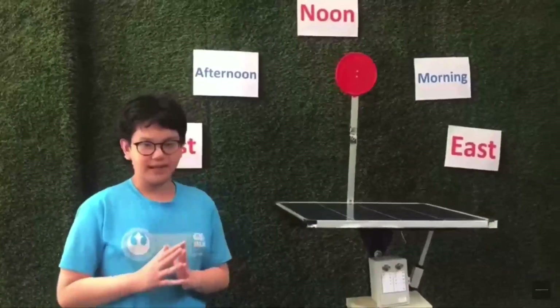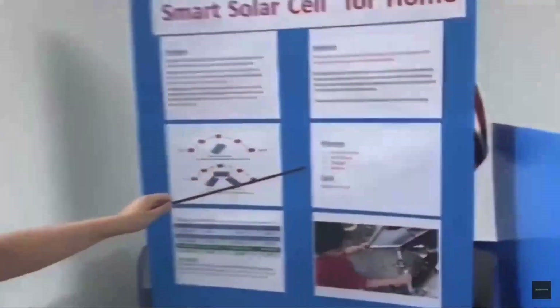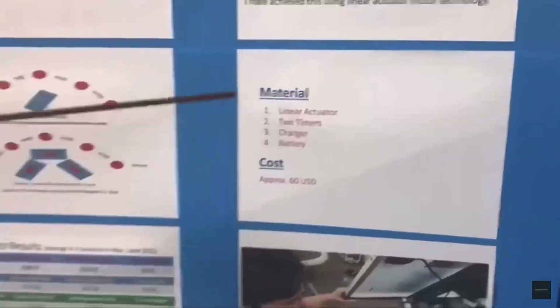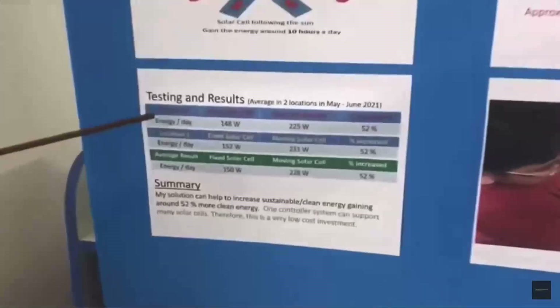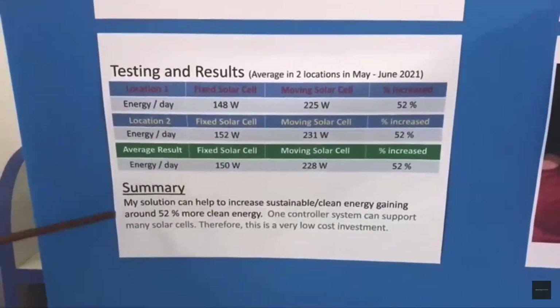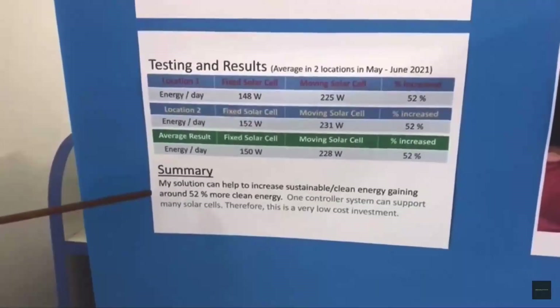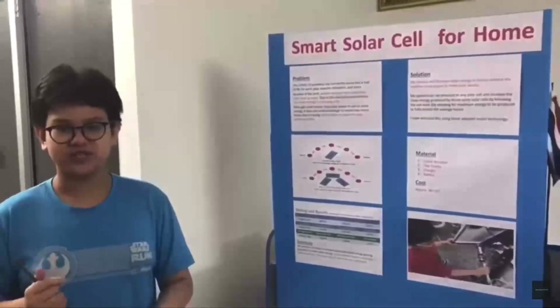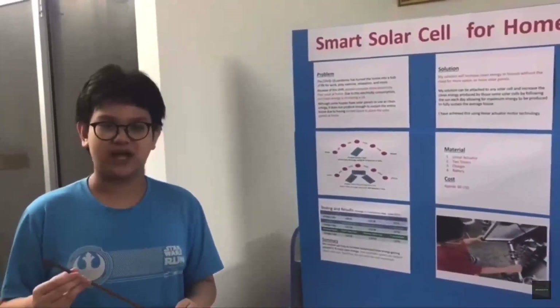Let me explain further. My invention has been designed to be extremely cost effective, costing only $60 to produce with decent materials. It has been tested in two locations and the result has been averaged. My solution can help increase sustainable clean energy, gaining around 52% more clean energy. And one controller system can support multiple solar cells at once.